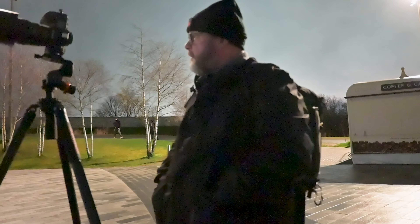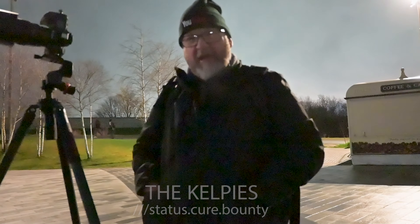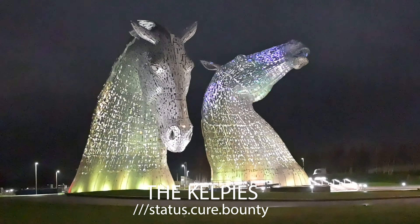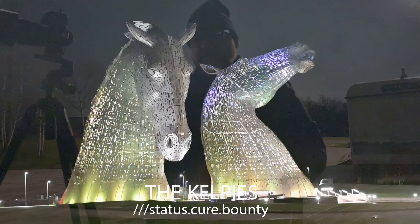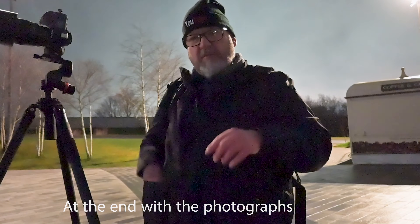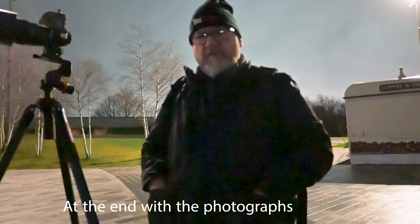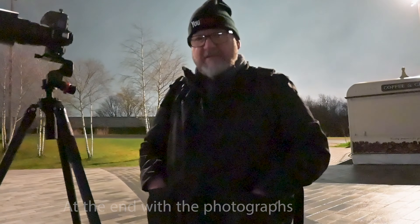Hello guys, good evening and welcome to the channel and welcome to the Kelpies here in Falkirk — a couple of horse heads that are illuminated and change colors throughout the night. Fantastic! I've done a little video of them changing color, I'll share that with you, sped up a little bit so you get the idea of the colors. I've got a few photographs taken this evening to share as well. It's a very short video and many people have been here before — I haven't — it's just another place I wanted to photograph and I'd like to share those photographs with you.